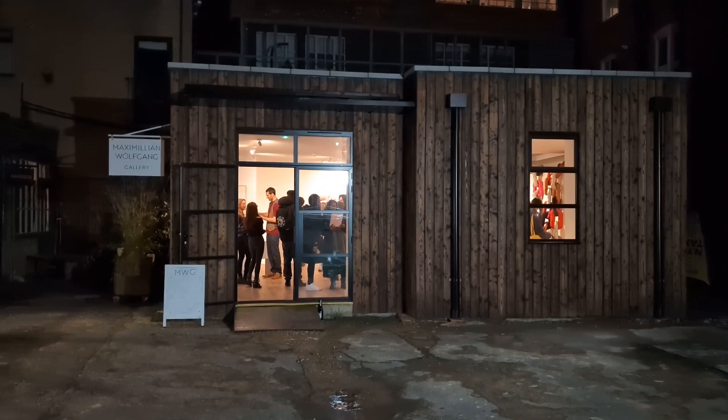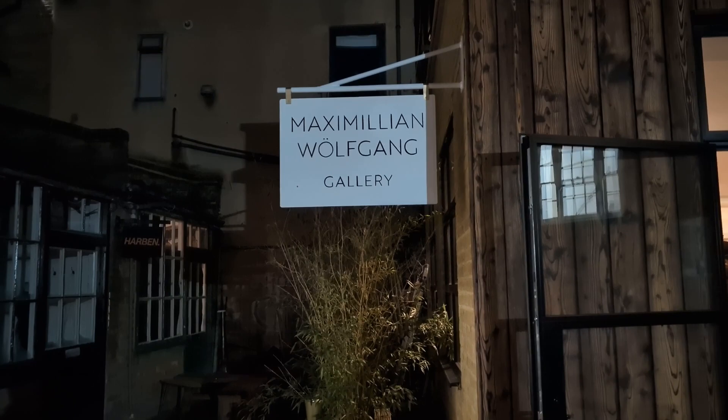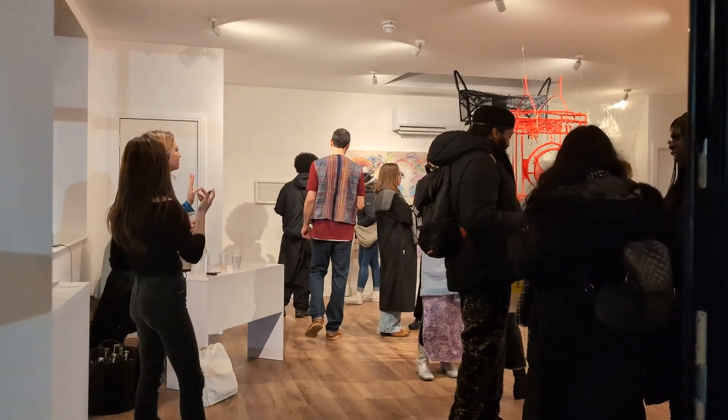Hi there, welcome to John Jacob Studio. In this video I wanted to share with you an opening night of our very good friends Maximilian Wolfgang Gallery. This is a lovely new gallery in London in the Shoreditch area, and they've got a really great location in a courtyard with their own little building which is the gallery. It's well worth a visit if you're ever in London — come down and have a coffee and check out the artwork.